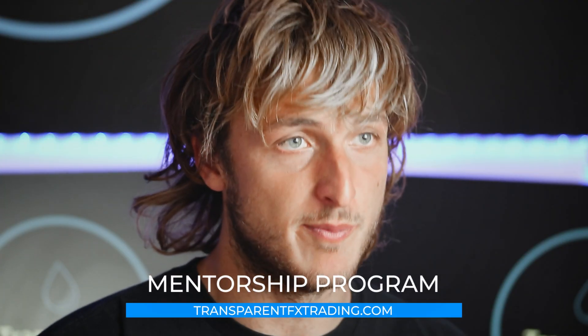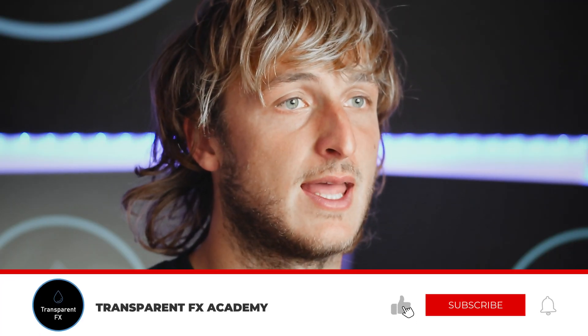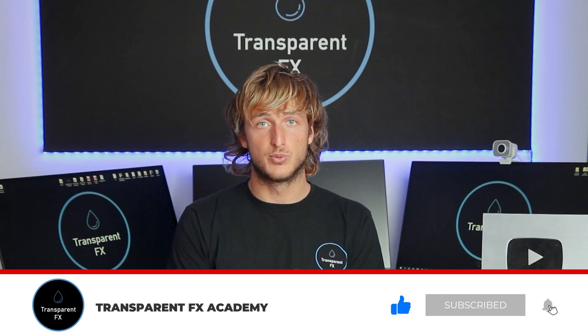If you know what I mean by a shift of market environment and valid entries, that is all part of the mentorship program which you can now access completely for free. The link is in the description and I really suggest you go and check it out. If you enjoyed the video, make sure you smash that like and comment below — it supports the creation of more free analysis, education, and updates, as it helps with the YouTube algorithm. I'll see you in my next video.